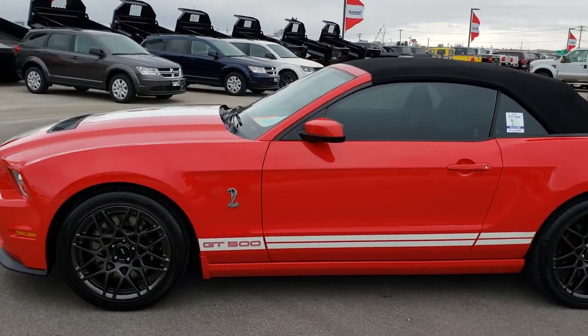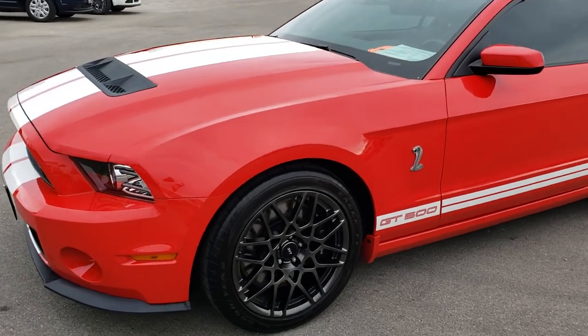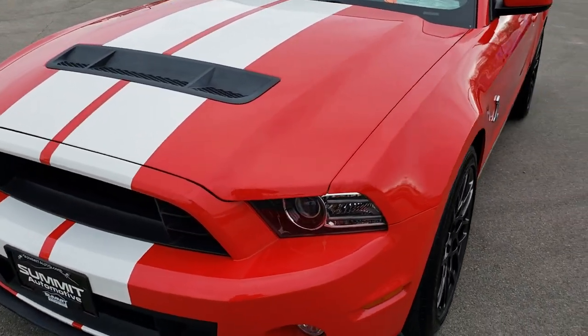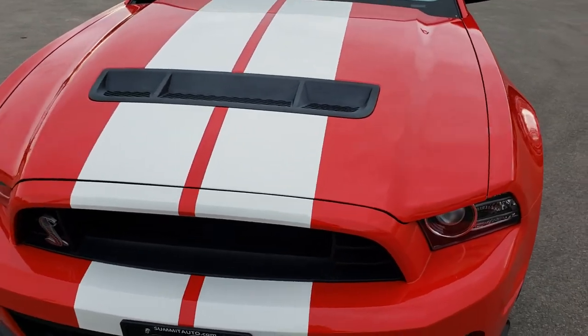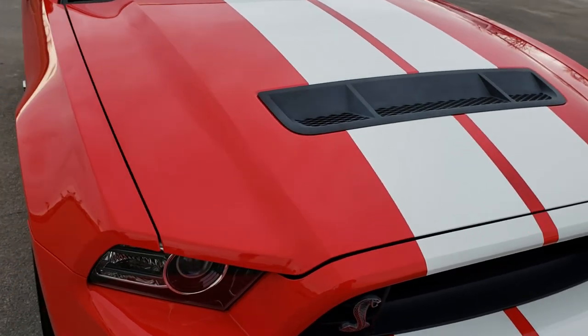This is stock number 9493. We are here at Summit Automotive in Fond du Lac, Wisconsin, your new and used sports car headquarters. Today we are checking out this super clean 2014 GT500 Shelby.